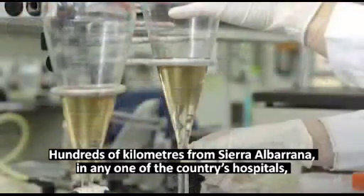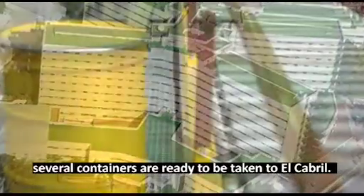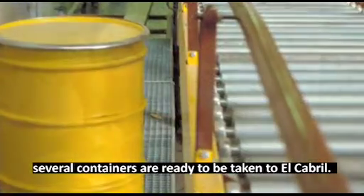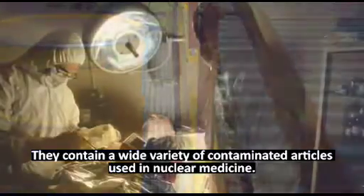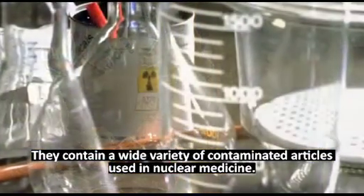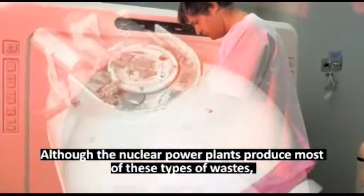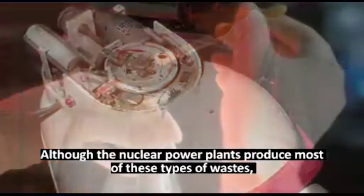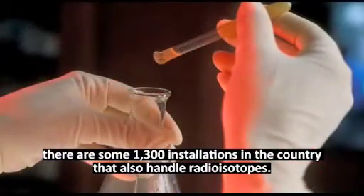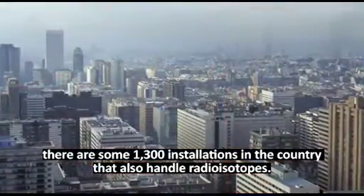Hundreds of kilometers from Sierra Albarana, in any one of the country's hospitals, several containers are ready to be taken to El Cabril. They contain a wide variety of contaminated articles used in nuclear medicine. Although the nuclear power plants produce most of these types of wastes, there are some 1,300 installations in the country that also handle radioisotopes.